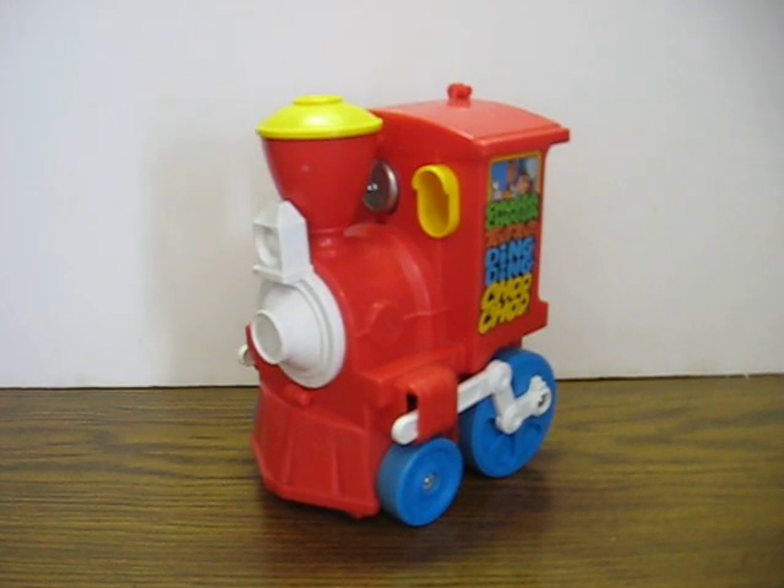This is Tony's 1979 Chugga Chugga Toot Toot Ding Ding Choo Choo, and for those of you who remember the commercial, you're very welcome for the ear worm. Anyway, this is going up for sale — it's just a quick demonstration video to show how it works and how it doesn't.